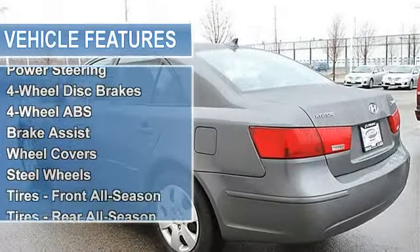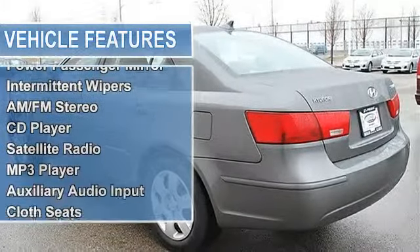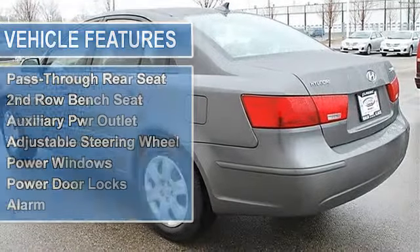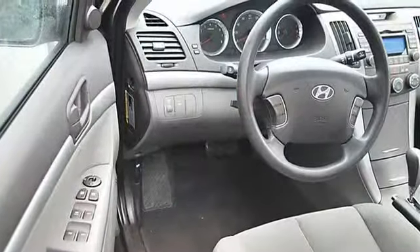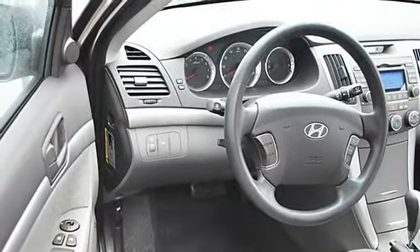Tires rear all-season, compact spare tire, heated mirrors, power driver mirror, power passenger mirror, heated exterior driver mirror, heated exterior passenger mirror, intermittent wipers, variable speed intermittent wipers, AM/FM stereo, CD player, satellite radio, MP3 player, auxiliary audio input.